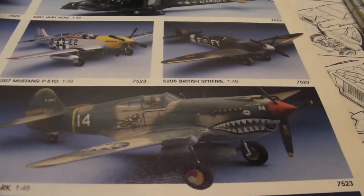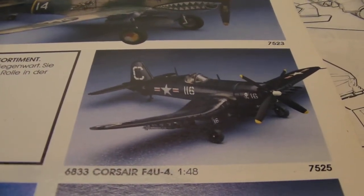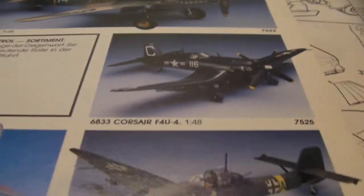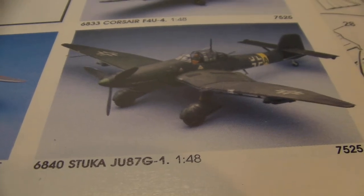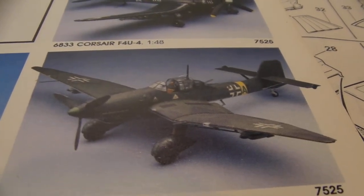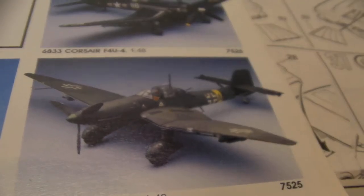Down here, the Tiger Shark. Somebody really did a good job on that one. And the old F-4U-4 Corsair — the one with the wings pulled up for the carrier. Now, here's a unique one: the Stuka JU87G-1. I've never even heard of that. I hope this is going to be a good reference for somebody who sees it and goes looking for it, because wow, that's unique.